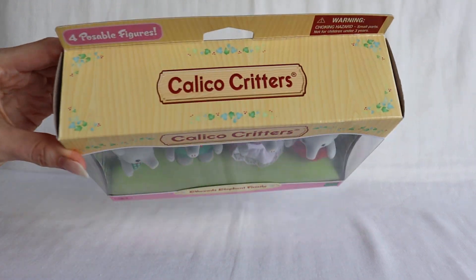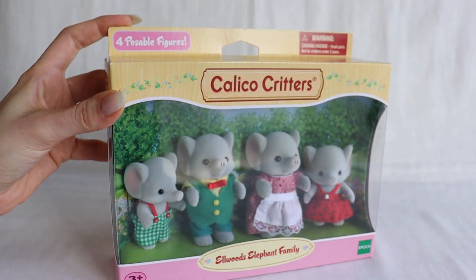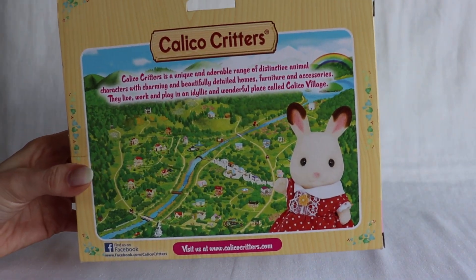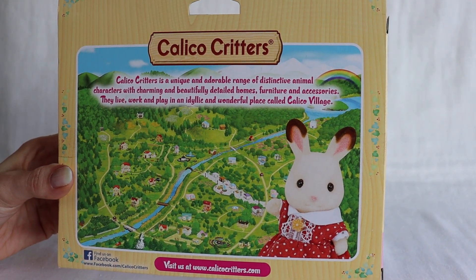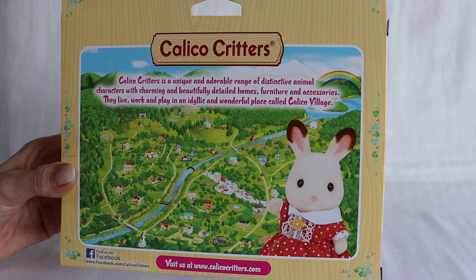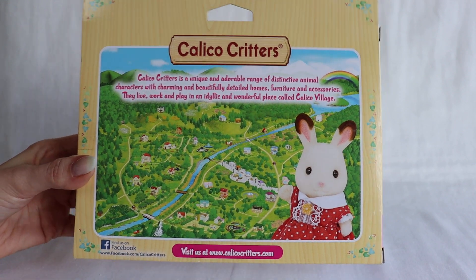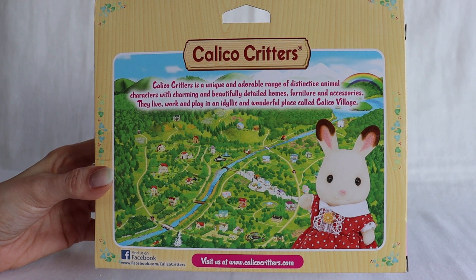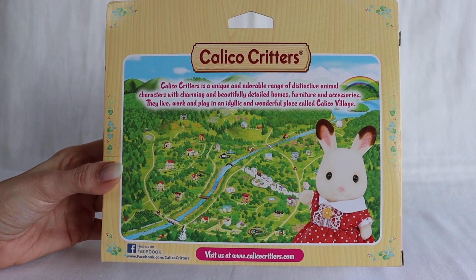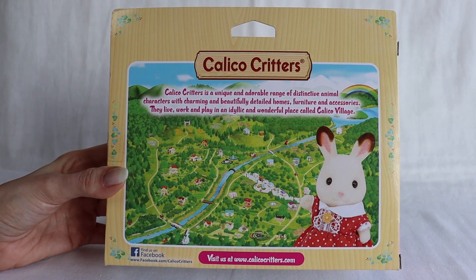Let me show you a close-up of this. The box is in English because this was, I guess, an imported piece. It says things like four poseable figures, so you can move them of course — beautifully detailed, as you can see. And there's a large back piece with the Sylvanian Village displayed on it. It says here, Calico Critters is a unique and adorable range of distinctive animal characters with charming and beautifully detailed homes, furniture, and accessories. They live, work, and play in an idyllic and wonderful place called Calico Village. Although for those who are collectors, Sylvanian Village is the true name. Sylvanian Families is the brand name because it originated in Japan — that's the name they started with. They changed it for some reason in America and have stuck with the Calico Critters name.